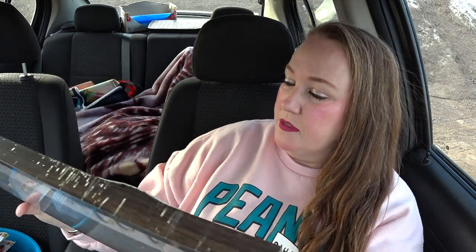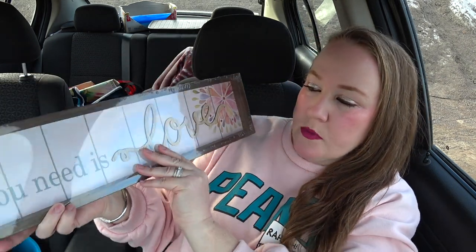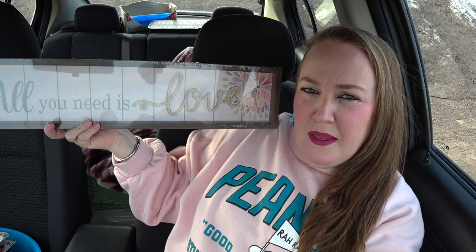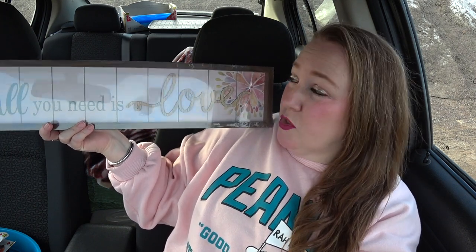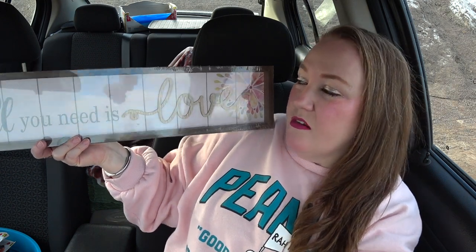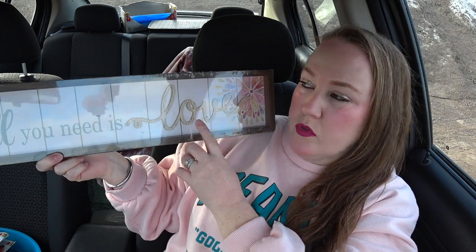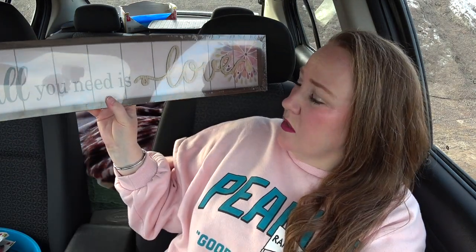The very first thing I want to show you guys is a little wall hanging — $4. All you need is love, baby. And if you don't have love in your life, I'm so sorry, but love will come to you when you put out love. I really thought that was a beautiful little sign. They had some other kinds there, but this is the one that caught my attention. Can't wait to hang it up.